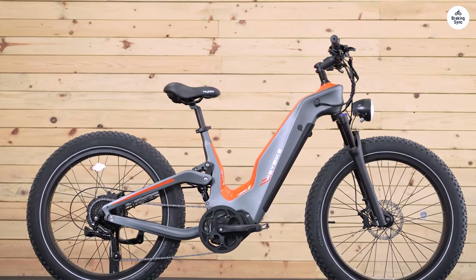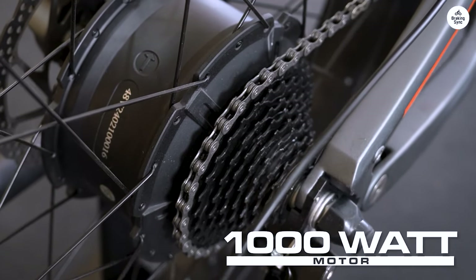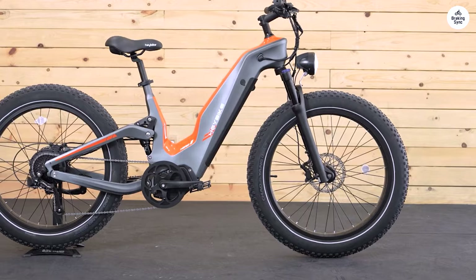The 60-mile range means I can explore further without constantly worrying about running out of battery. The 26x4-inch fat tires grip the ground perfectly, whether I'm navigating sandy trails or tackling rocky paths.